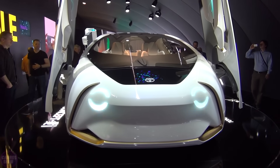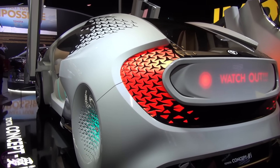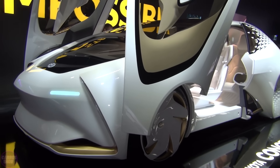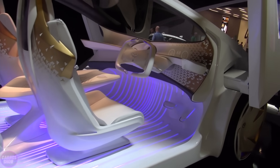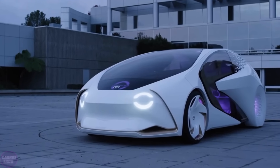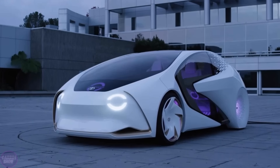At the Consumer Electronics Show in Las Vegas, Toyota unveiled its innovative concept car named Concept Eye. While the developers have not disclosed details about its powertrain, it appears to be equipped with an electric drive. According to the company, vehicles like this represent humanity's transition to the mobility of the future. At the heart of the Concept Eye is a powerful artificial intelligence system named Yui, which learns many human-like traits from the driver.